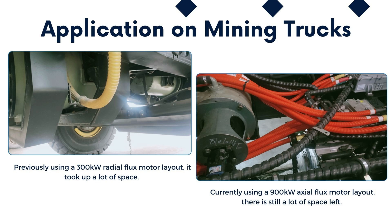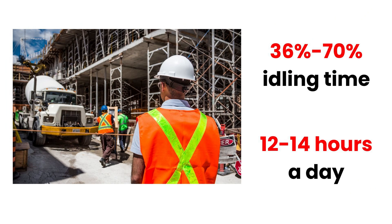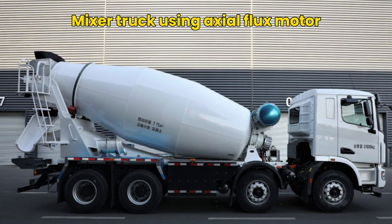In addition to their use in luxury cars, axial flux motors can also be used in commercial vehicles. For example, traditional mixer trucks face challenges due to high fuel consumption, particularly during idling conditions, which account for 36% to 70% of their operating time. In 2022, a company specializing in vehicle maintenance solutions successfully adopted an axial flux motor to retrofit traditional mixer trucks, replacing the hydraulic transmission and enabling a clear separation between engine power and mixing tank power.